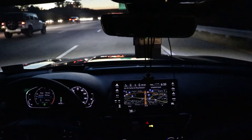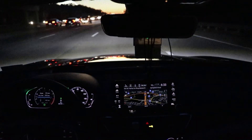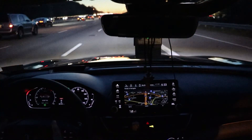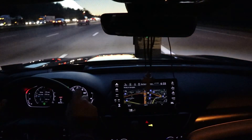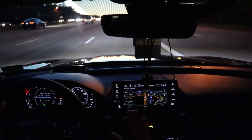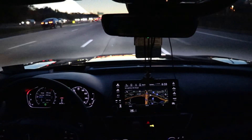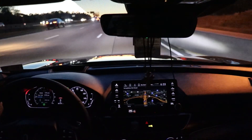Eco mode makes it a little more economical. Then if I push the Sport button next to Eco, you can see a little bit of red on the gauge cluster and it makes the car a little more torquey. It also has adaptive dampers which harshen up the suspension a bit to give you that more racy feel where you can really feel the road.